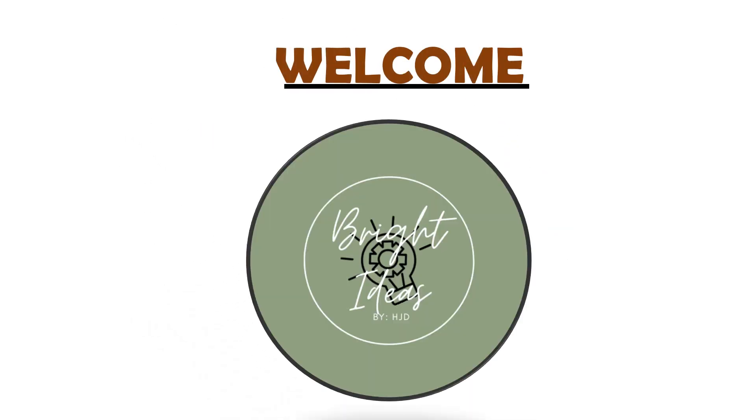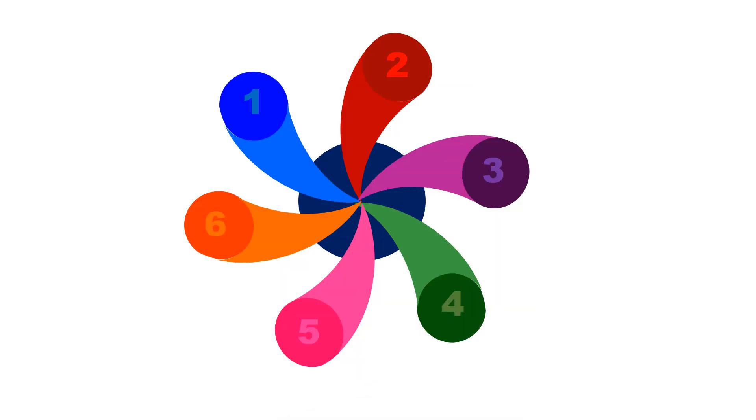Hi, this is Jay. Welcome to Bright Ideas. Here are the types of newborn reflexes.